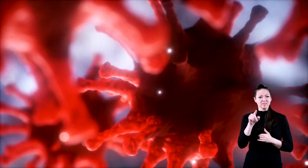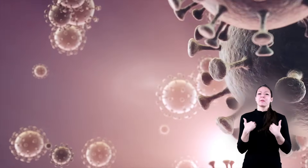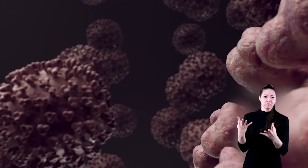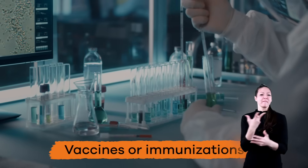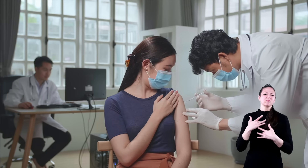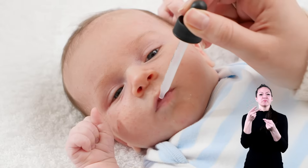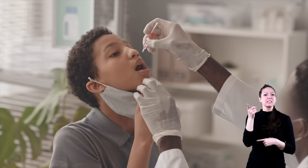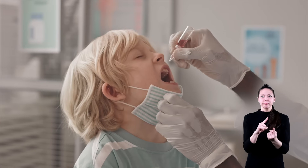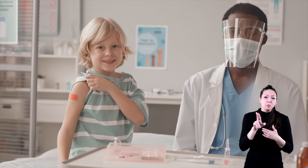Even though viruses can seem scary, there are special kinds of medicines that have been created to help fight or prevent them altogether. These are called vaccines or immunizations, which are usually given to you by your doctor in the form of a shot. Because of vaccines, diseases like measles and chicken pox have become more and more rare. Depending on the virus, you may need more than one vaccine — like a flu shot, which you get once a year.